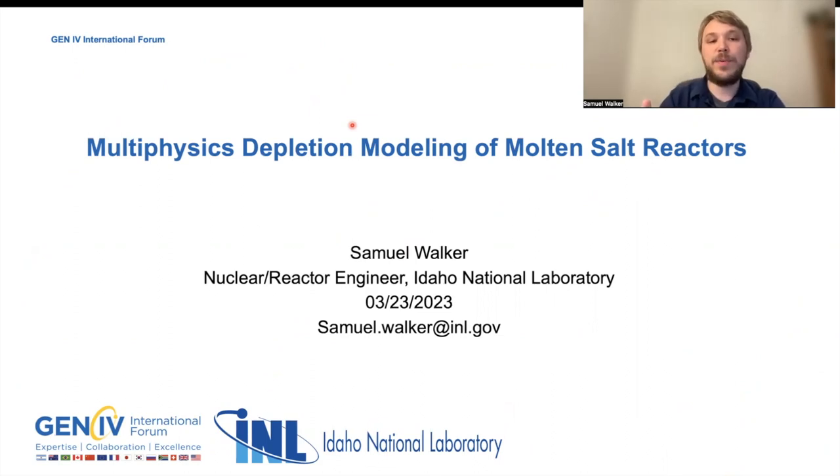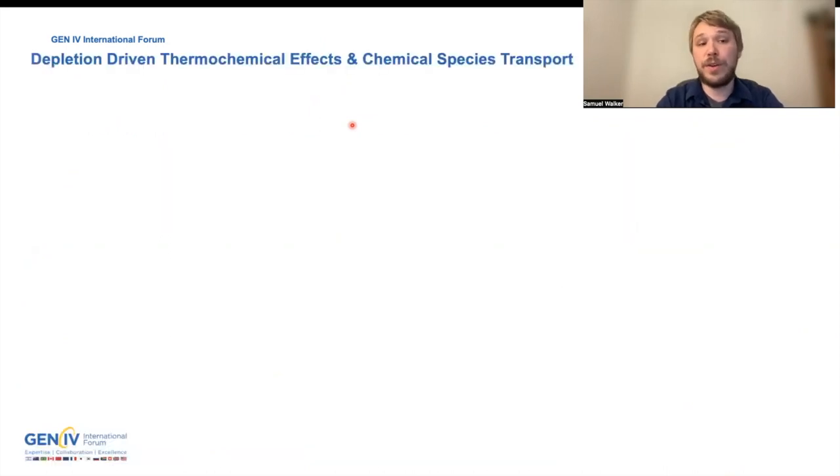In order to enhance that TRL, we really need to look at the multi-physics behavior of the entire system. When I say multi-physics, this is really looking at neutronics, thermohydraulics, and chemistry, and how these processes interact to define the behavior of the reactor. So we're looking at depletion-driven thermochemical effects and chemical species transport in MSRs.